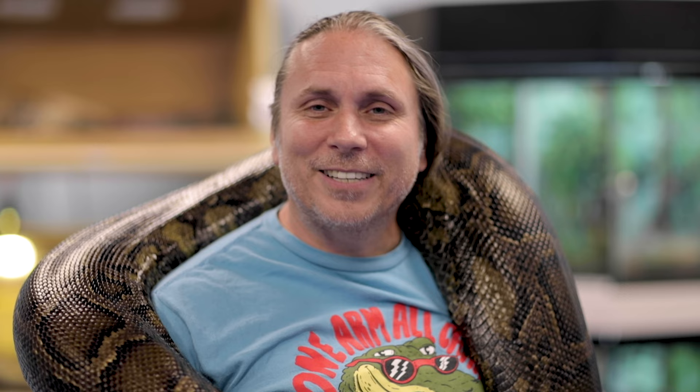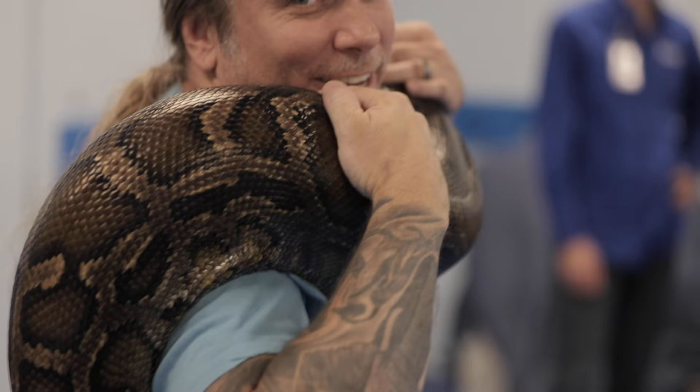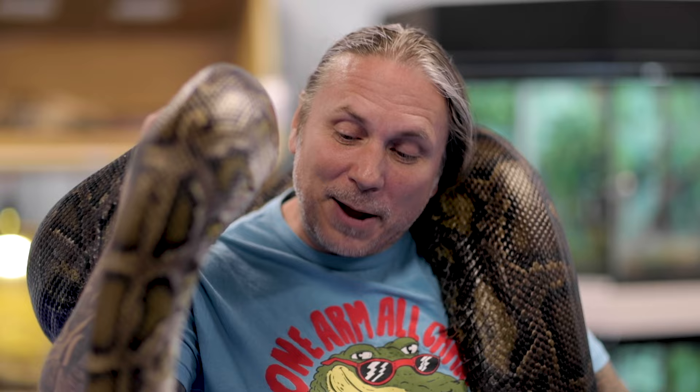Tiny here is actually a rescue that SeaQuest brought in — a lot of times people buy these snakes and when they get a little size to them, they don't know what to do with them. So a place like SeaQuest is able to take them in. Tiny, which is honestly not very tiny — almost 100 pounds, 26 years old. What an amazing animal. It takes me back to that first snake I ever had as a kid when I was 15 — my Burmese Python. What an amazing snake.